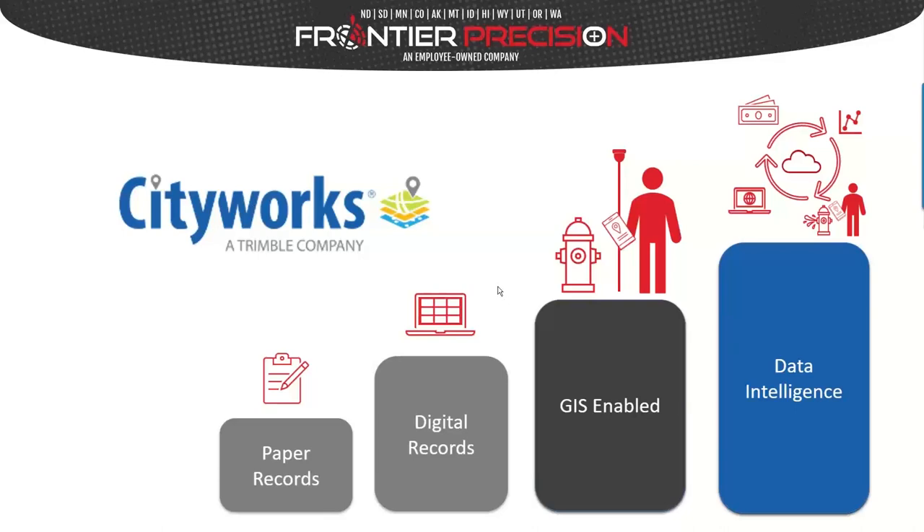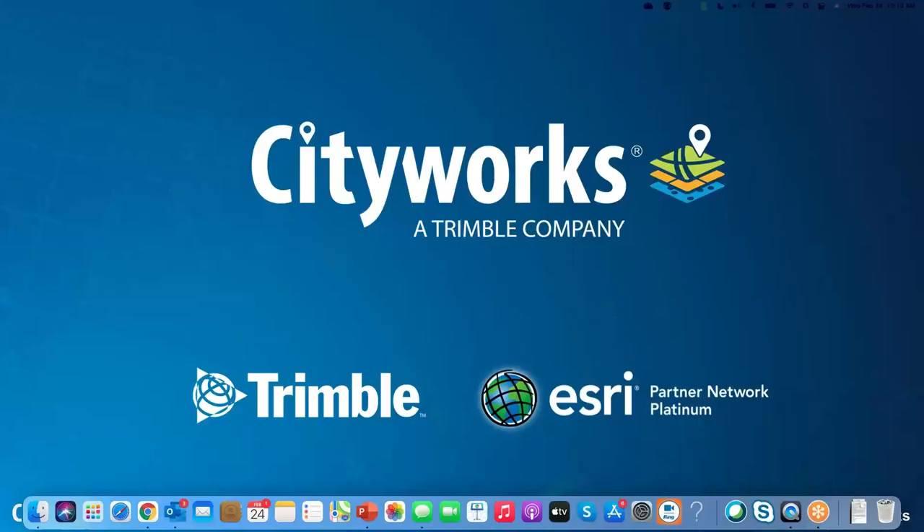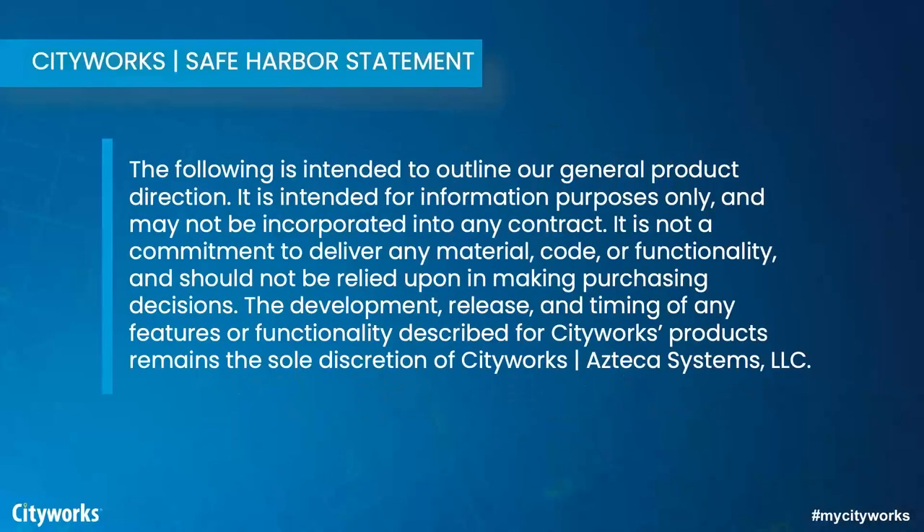I appreciate the opportunity to present about CityWorks today alongside Jacob and Steve with Frontier Precision. We're excited for this new business partnership. CityWorks has been around for 26 years, and we are part of the Trimble organization. Frontier Precision is a Trimble business partner as well. As a publicly traded company, we have a legal requirement to give our safe harbor statement — today's demonstration is for information purposes only and wouldn't be part of any contract.